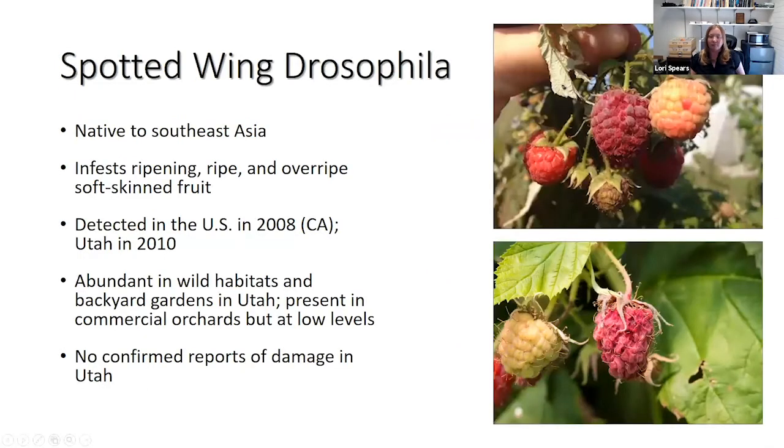Starting with Spotted Wing Drosophila — this is an insect native to Southeast Asia. It infests ripening, ripe, and overripe soft-skinned fruit. It is particularly damaging to late-fruiting plantings of raspberries, blackberries, and strawberries, but it will also infest cherry, peach, and ornamental and wild fruits. This insect was first discovered in the U.S. in 2008 in California, and we found it in Utah in 2010. I run a trapping program for SWD in Utah and we find them to be pretty abundant in some wild habitats such as canyons and in backyard gardens. They are present in commercial orchards as well.